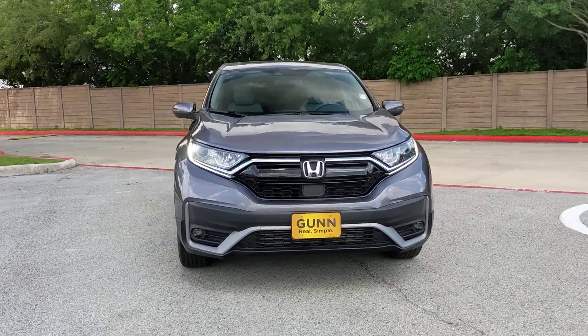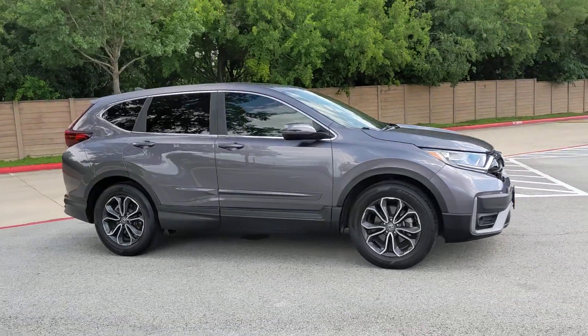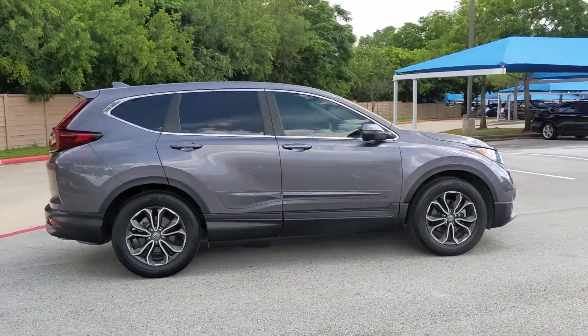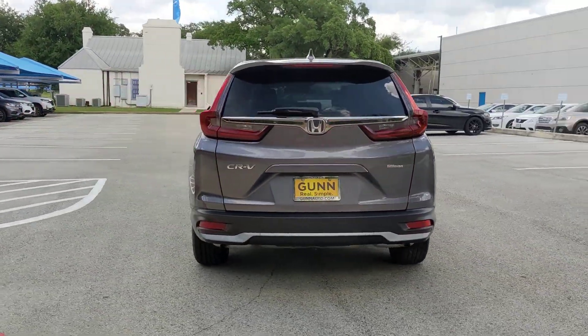Hop into the 2020 Honda CR-V. With less than 35,000 miles on the odometer, this vehicle provides excellent value. You'll love the high-end feel and powerful performance of this sleek CR-V.